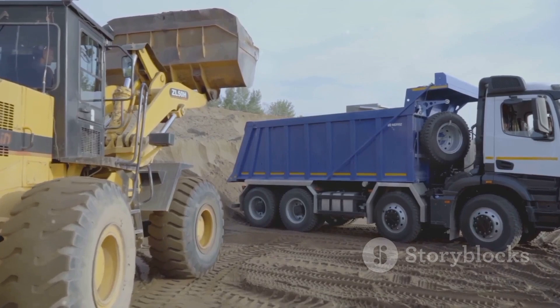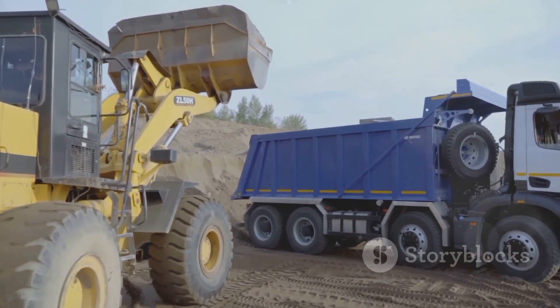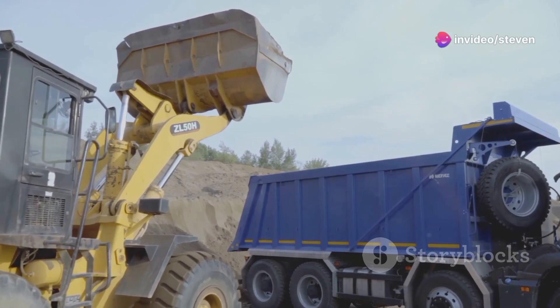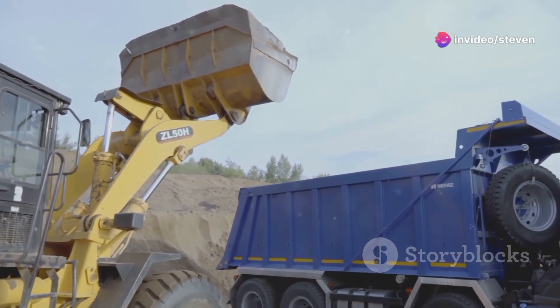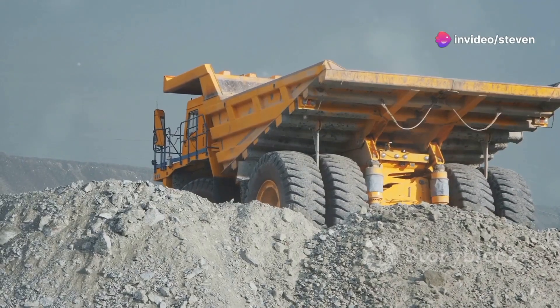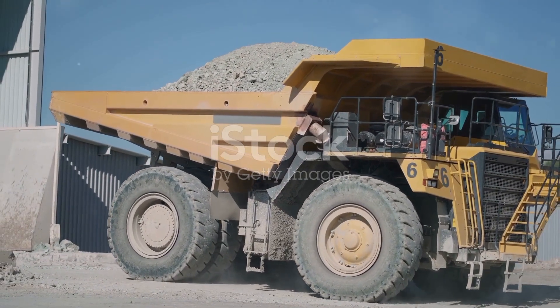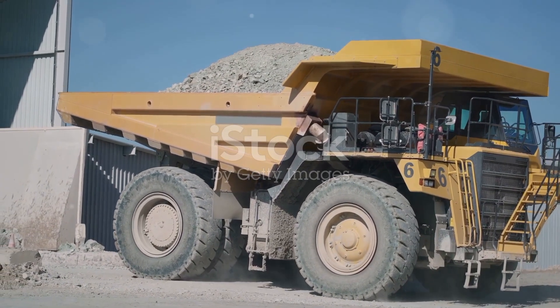These behemoths are powered by engines producing up to 4,000 horsepower. This immense power allows them to handle the toughest jobs with ease, ensuring reliability and performance — that's like having 10 supercars under the hood. The raw power and torque generated by these engines are truly mind-blowing.